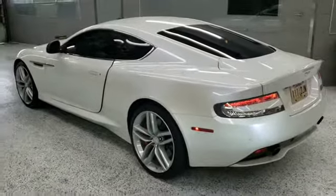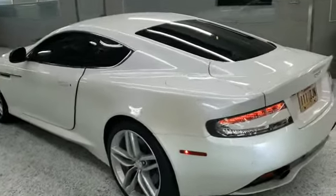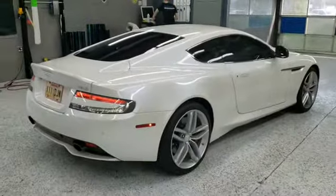This car came all the way from Louisiana. This is the second Aston Martin we've done for him — it's quite the drive, but for him, it's worth it.